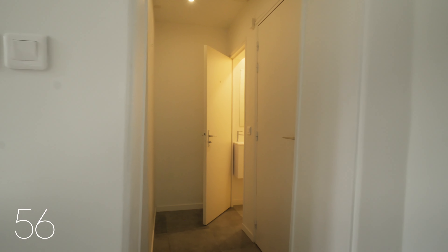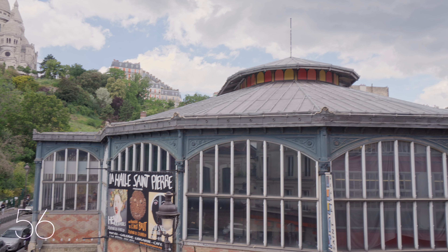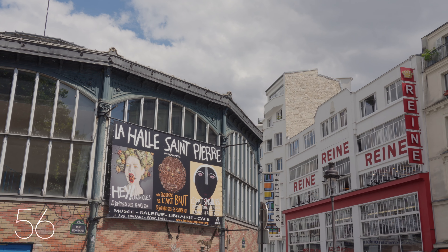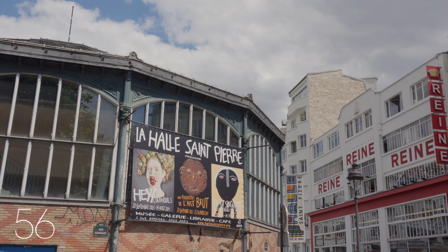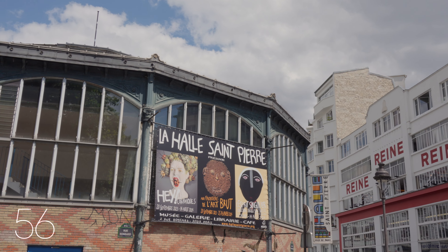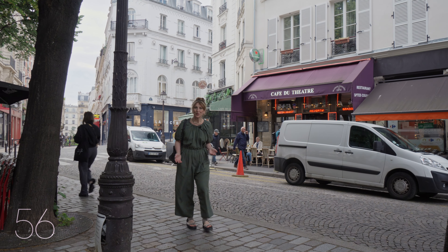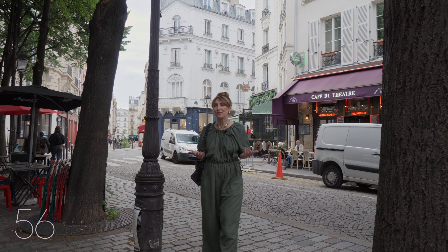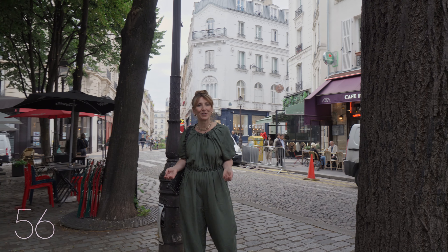Down below, the 19th-century Saint-Pierre cupboard market has been transformed into an art museum and gallery, complete with a bookstore and café, enriching the vibrant cultural scene. This landmark neighbourhood of the 18th district is known for its fabric stores, diverse shops, cafes, restaurants and cultural attractions.